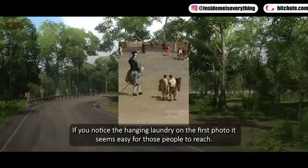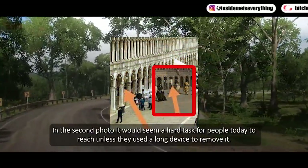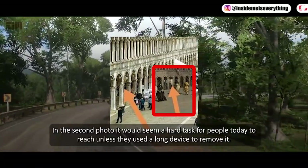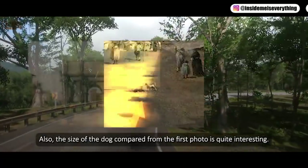If you notice the hanging laundry in the first photo, it seems easy for those people to reach. In the second photo, it would seem a hard task for people today to reach unless they used a long device to remove it. Also, the size of the dog compared between the first photo is quite interesting either way.